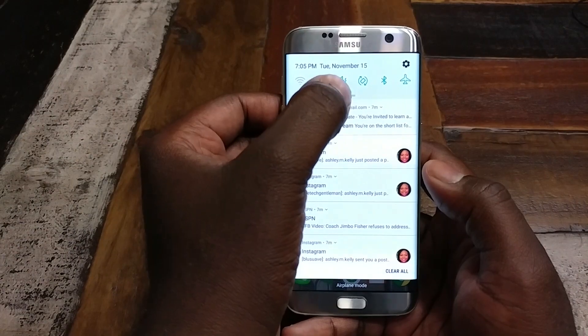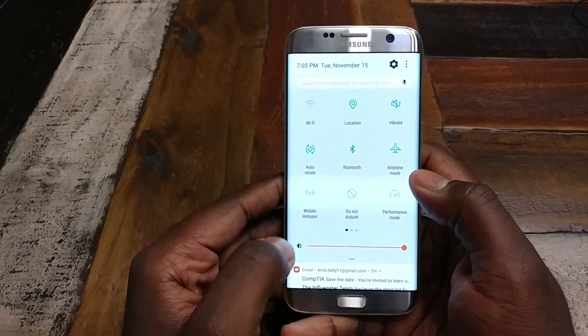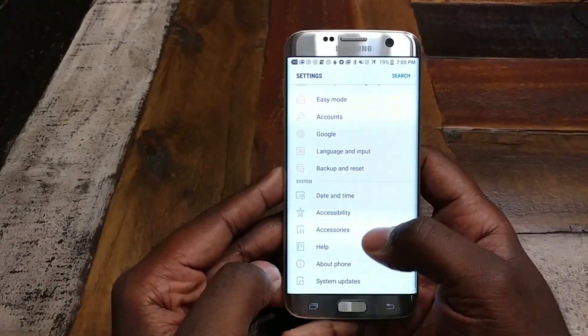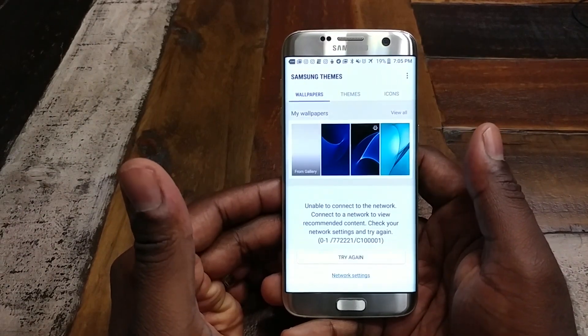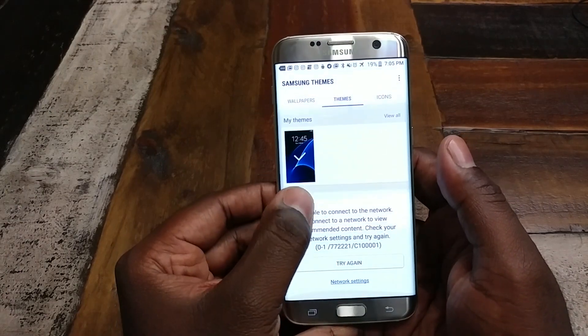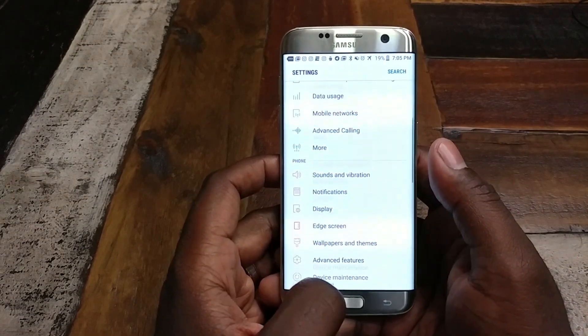If you haven't noticed, the color scheme has gotten a lot brighter - a lot of whites and blues. If you go to the settings, it's all white. Luckily, on Samsung, you have the option to add themes. On the beta, you can't really install any other themes right now - this is the only one. But of course, once this fully releases, you'll have access to the full theme store.